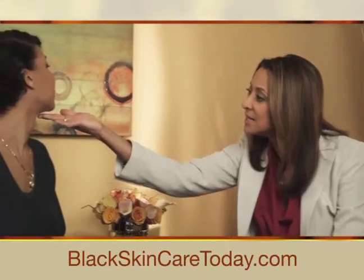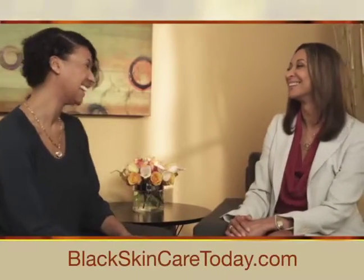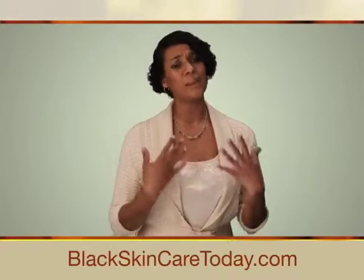Having Dr. Susan Taylor in my corner, it's like having a best friend in the market out there doing the work for you. The products that she's developed, they work.